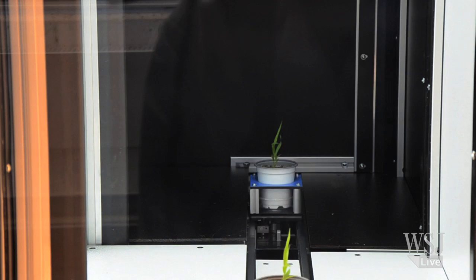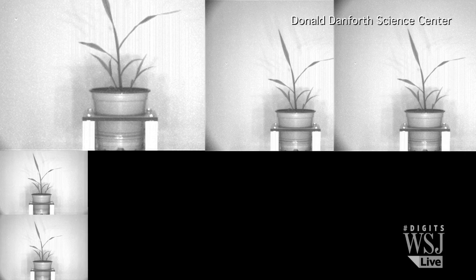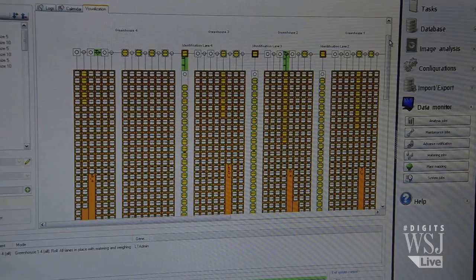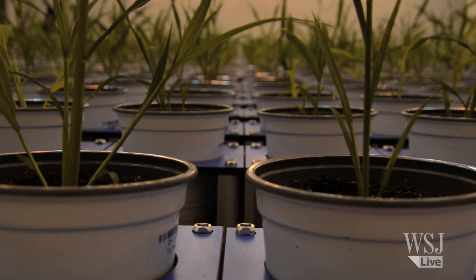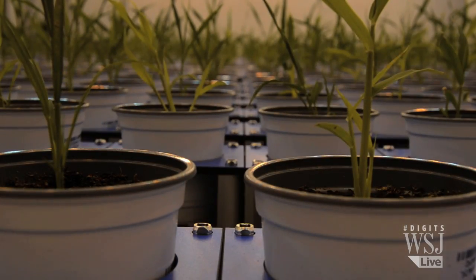In the old days, you would go out to the greenhouse with a ruler and you would measure it every day. What we do now is automatically image or photograph the plant from all different sides at either every day, twice a day, or we could do it 12 times a day. This way, over just several weeks, scientists get more data with more plants more precisely. This shaves years off experiment time.